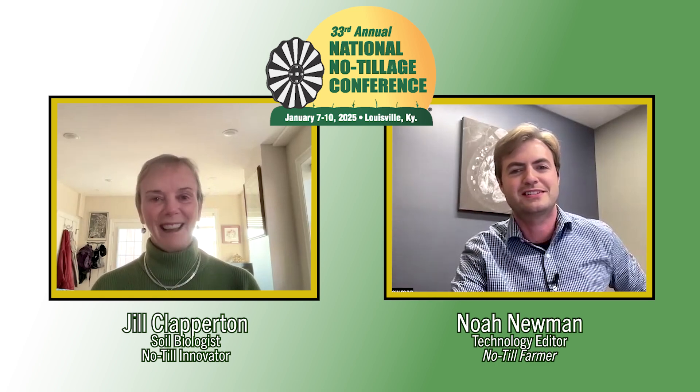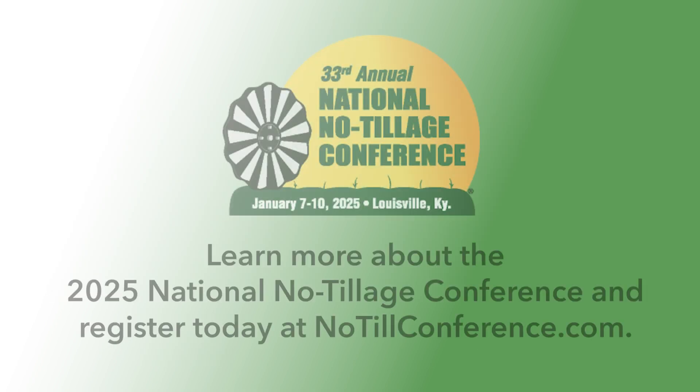Well, Jill, this is great. Thanks for taking the time and joining us for this preview. We look forward to seeing you in Louisville, Kentucky in a few weeks. Oh, so do I.